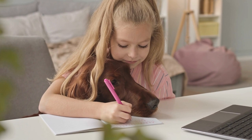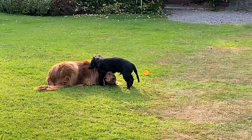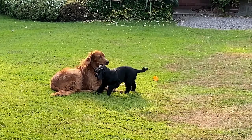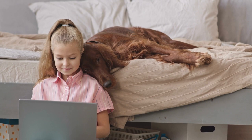Conclusion. Training your Irish Setter in obedience and tricks can be an enjoyable and fulfilling experience for both you and your dog. By starting early, remaining consistent, and employing positive reinforcement techniques, you will build a strong foundation of trust and understanding with your Irish Setter. Remember to be patient and enjoy the process, as training is an ongoing endeavor that will strengthen the bond between you and your dog. By investing time and effort into training your Irish Setter, you will be rewarded with a well-behaved, loyal, and loving companion who will be by your side through all of life's adventures.